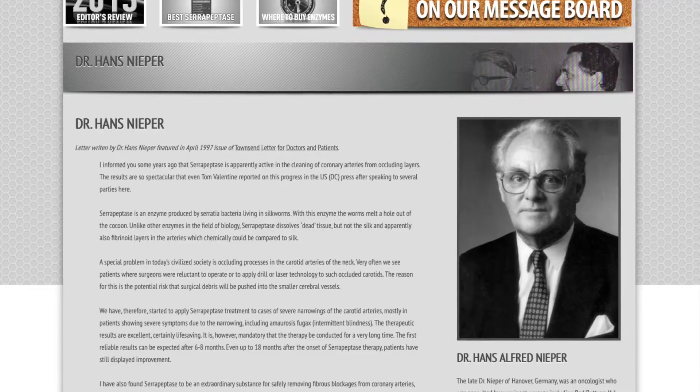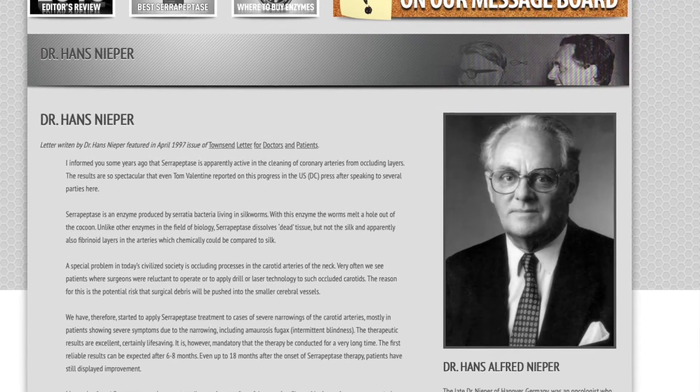They can now recreate that in a lab. Serrapeptase is a proteolytic enzyme — it digests proteins. It's been used in Asia and Europe for decades now, and it has very, very strong properties.